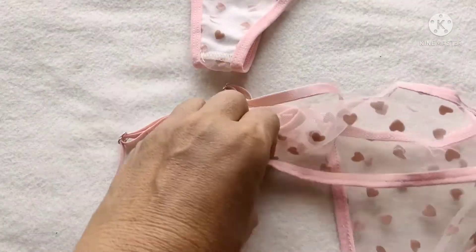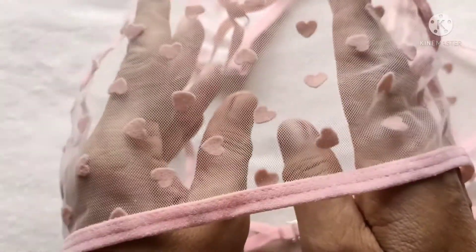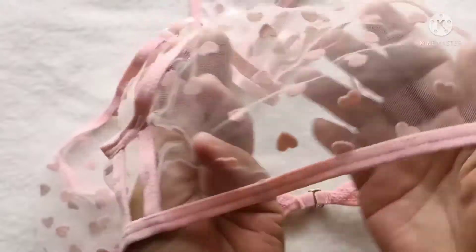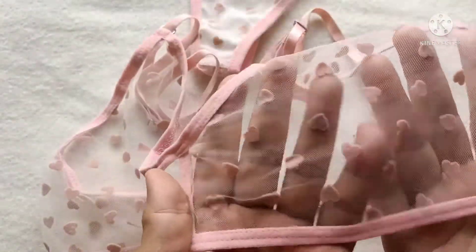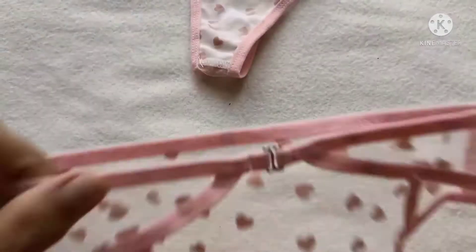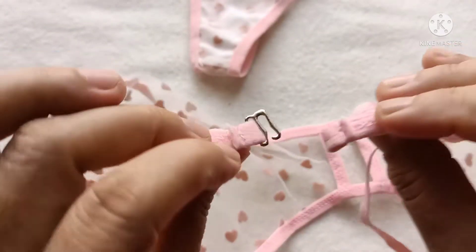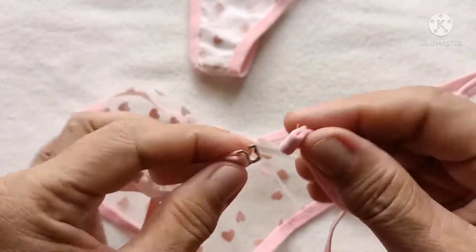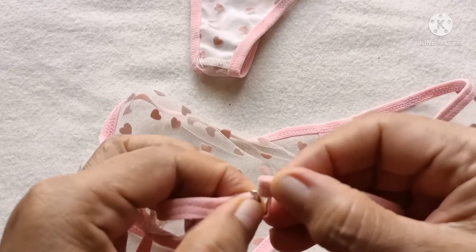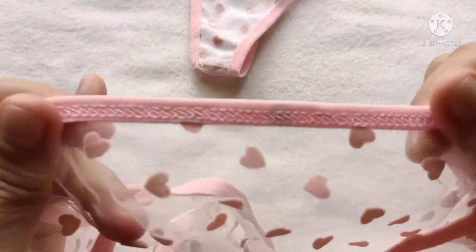So, tingnan natin yung bra. Let's see the bra — if this quality is good. Look at that bra — citro. Kitang kita. Wala pong matatakpan dito kasi kitang kita talaga. Pero very nice, very beautiful style. Kung nasa loob lang naman ito, okay lang po ito. And then ito po yung pinaka dugtungan niya — look at that. The quality of the sewing is beautiful. Tingnan natin yung quality ng sewing — so good, perfect.